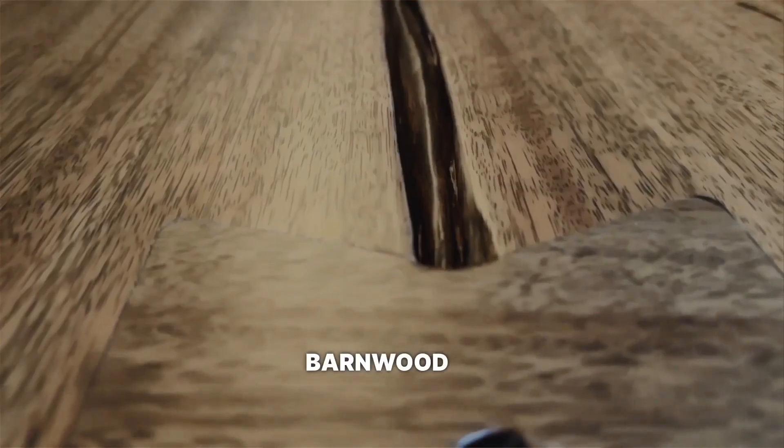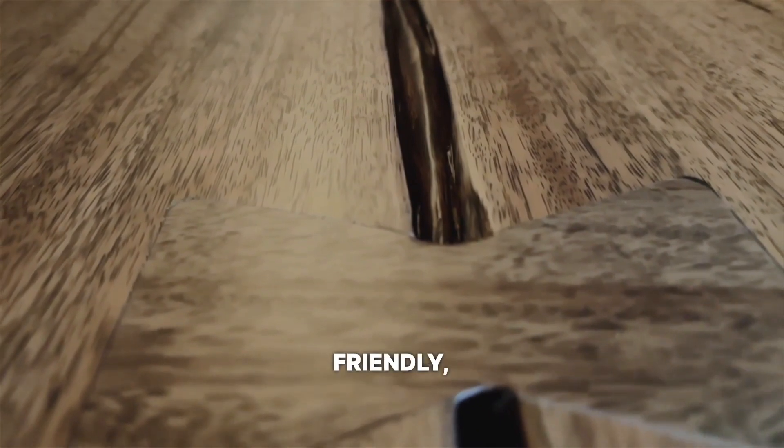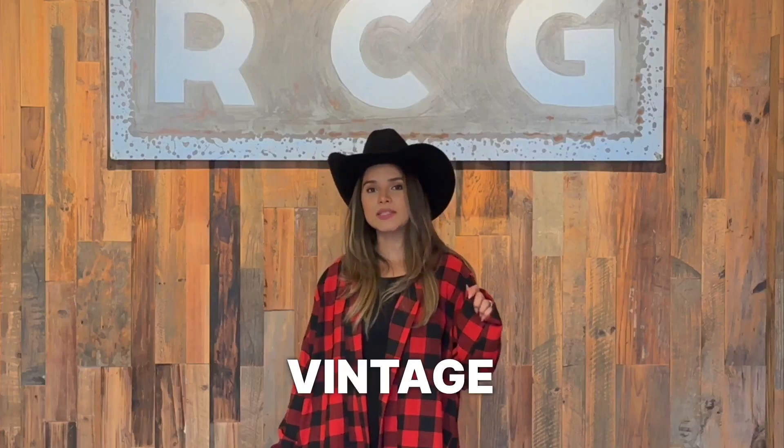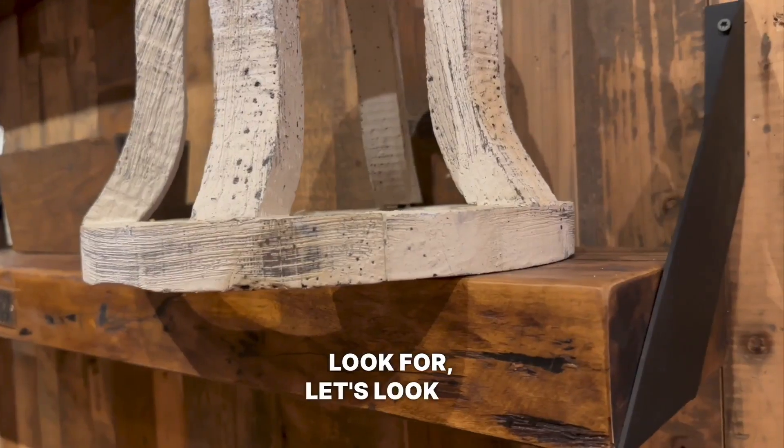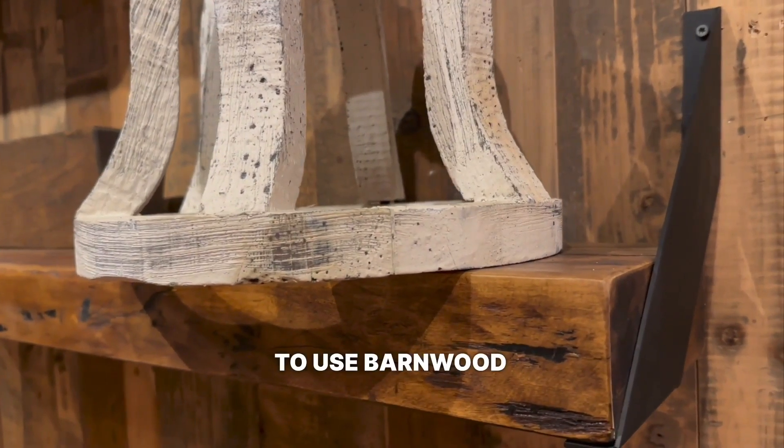Barn wood is not only environmentally friendly, but it also adds a unique vintage touch to any space. Now that we know what to look for, let's look at some creative ways to use barn wood in your home.